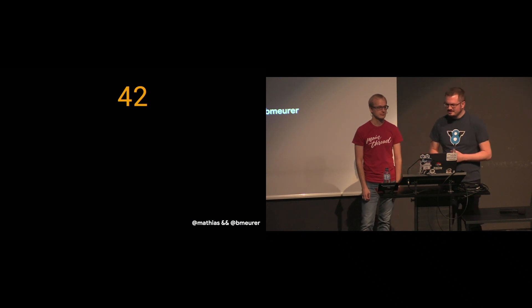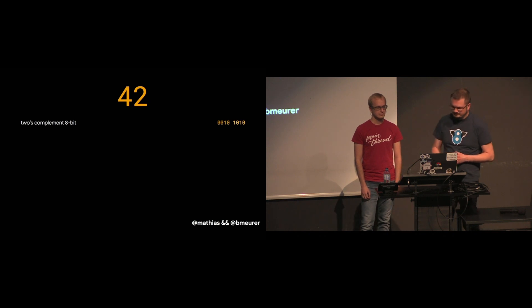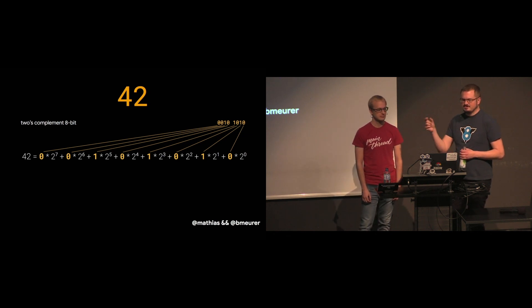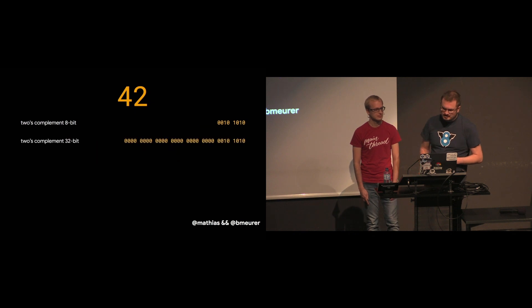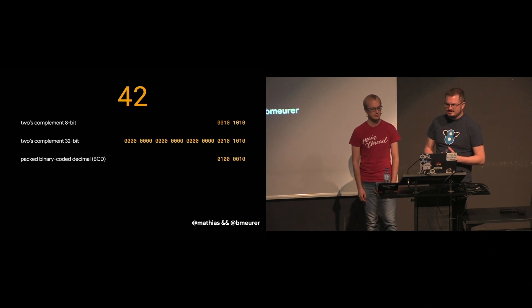One of the most commonly used representations is the so-called two's complement. It uses a base-two factorization to map the number to individual bits where each bit position corresponds to a factor of two. Two's complement works with different word sizes — a word is a fixed-size piece of data that gets handled as a single unit, and the exact number of bits depends on the CPU architecture. One very common size is 32-bit. But two's complement is not the only number representation that computers understand — in the early days, binary coded decimals were very popular, especially for financial applications.